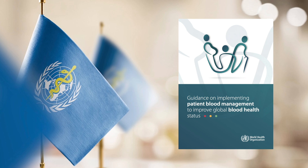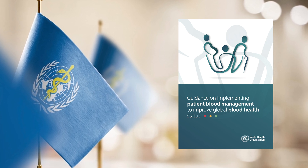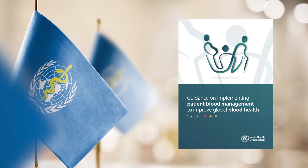The World Health Organization undertook a project to develop and publish a guidance document to help countries introduce patient blood management as the new standard of care around the world. If you and your physician have not heard about patient blood management,